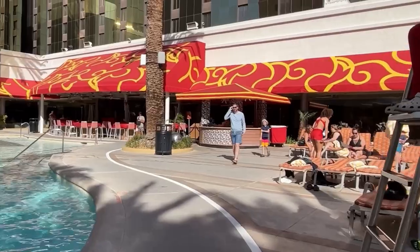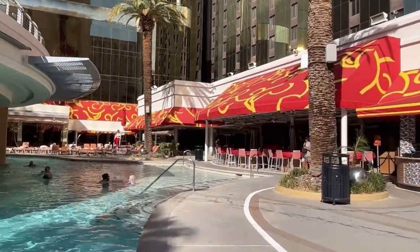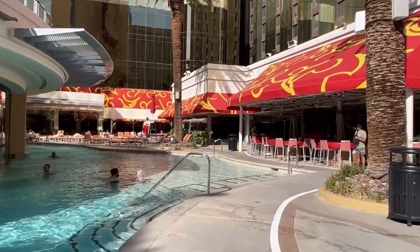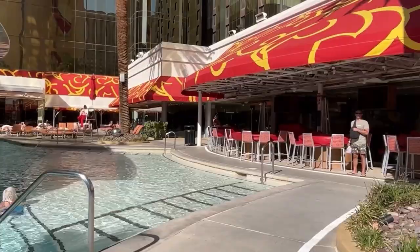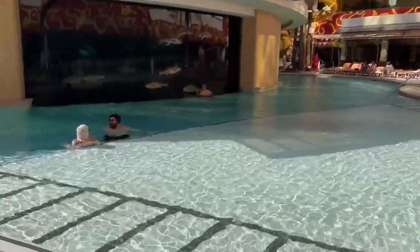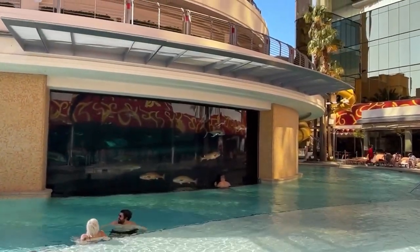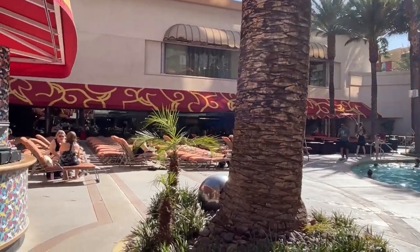Another pro for me is the service. For whatever reason, the Golden Nugget has a lot of servers at the pool, so you're really never waiting. I've been to pools on the Vegas Strip that have only had one, maybe two servers for the entire pool — Golden Nugget has a lot of them. So you're never waiting for drinks, never waiting to order food, nothing.